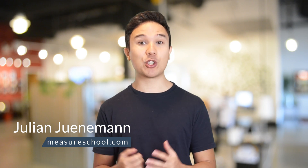Hi there and welcome to another video of measureschool.com where we teach you the data-driven way of digital marketing. My name is Julian and on this channel we do tutorials, how-to videos and give you tips on how to become a better marketer. If you haven't yet, consider subscribing.